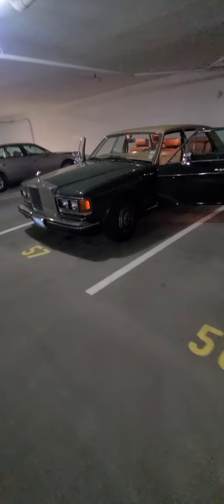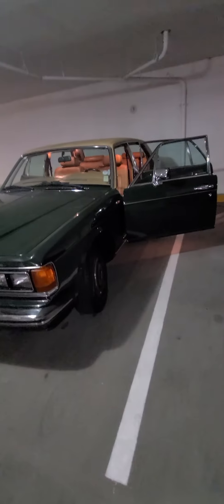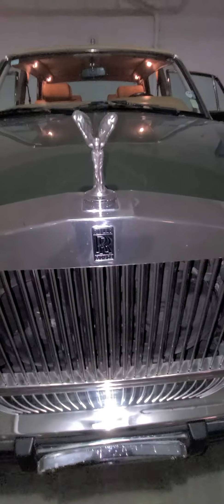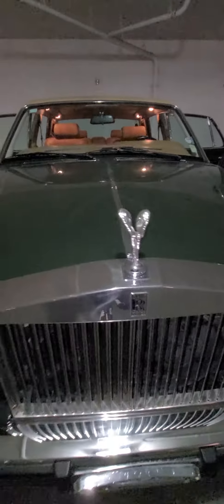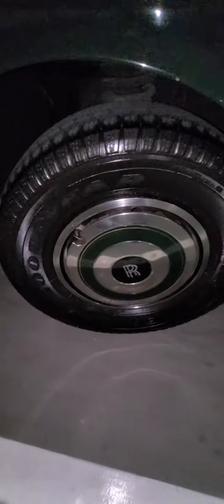Alright y'all, this 1988 Silver Spur Rolls-Royce is for sale — letting it go for $13,000. Immaculate condition from Las Vegas, Nevada. We get it washed once per week and we keep it in the garage. Showing you the whole car inside and out. We keep it on a trickle charger, low miles. Once again, that's a 1988 Silver Spur.